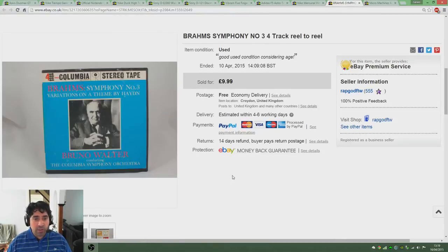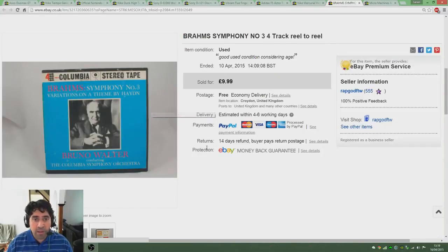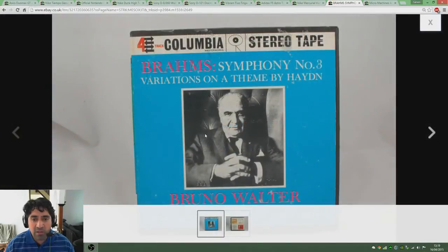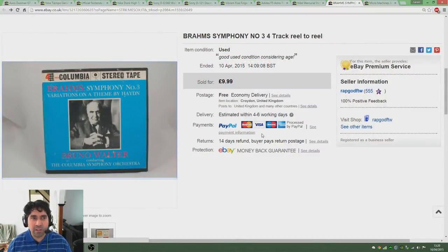Here's another sale I got — the Brahms Symphony No. 3 4-track. This was part of a job lot I've been selling over the past couple of months. I picked up a bunch of these 4-track things for about £12-15 and I've been selling them on for £10 each, so good profit. I've already made enough profit off the lot. I had various amounts of music — even a Grease 4-track — and slowly but surely these are selling. They don't sell very quickly but the sales are there and I'm getting £10 a pop for them, which is fantastic.